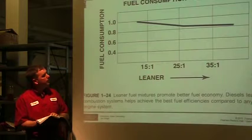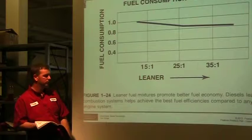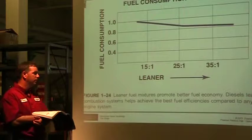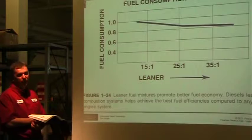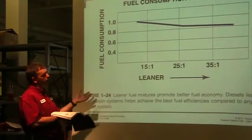Leaner fuel mixtures promote better fuel economy. Diesels burn leaner — lean burn combustion systems help achieve the best fuel economies compared to any other ignition system. In a diesel engine, because we have a lot of air and not very much fuel, we're going to burn it better.